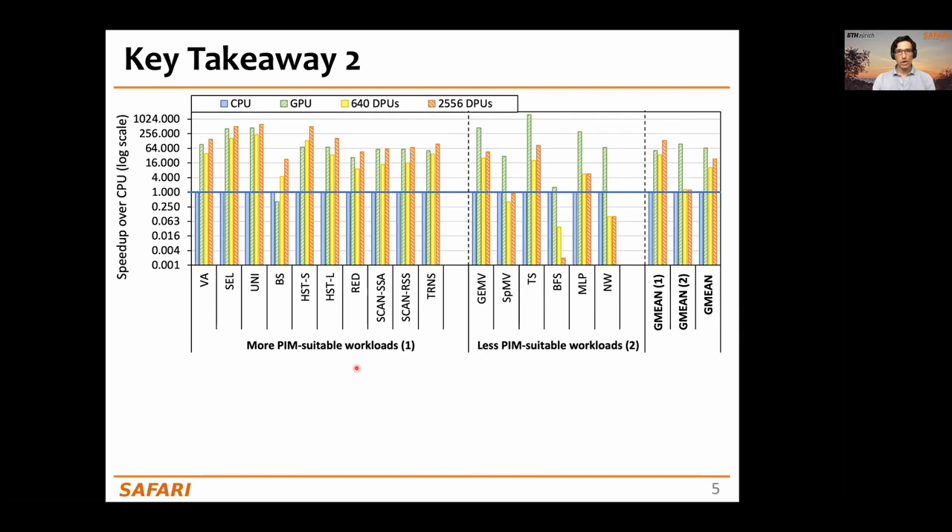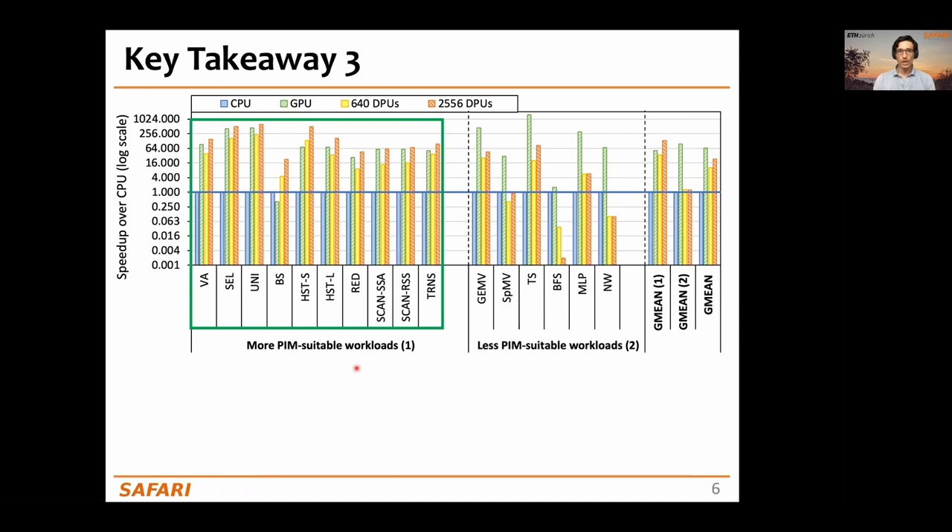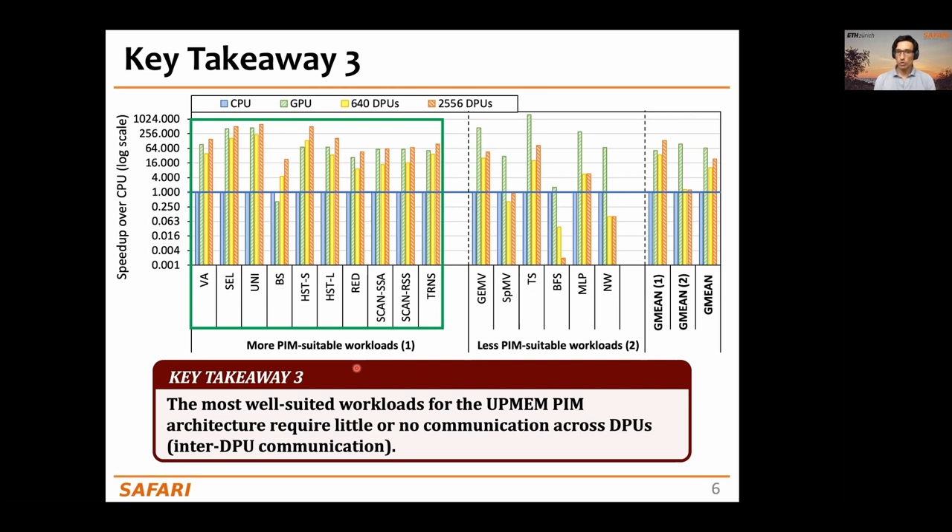Another key takeaway from our comparison to CPU and GPU is that the most well-suited workloads for the UPMEM-based PIM architecture are those that don't use arithmetic operations, or only use simple operations like bitwise operations or addition and subtraction. Another key takeaway is that the most suitable workloads are those that require little or no communication across DPUs.